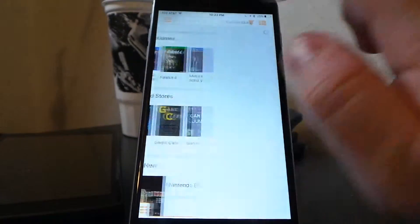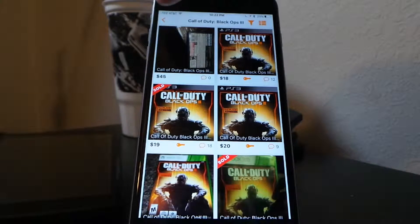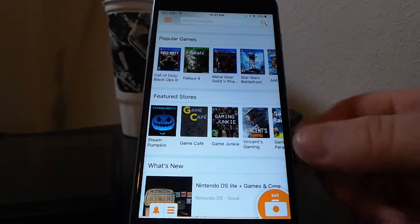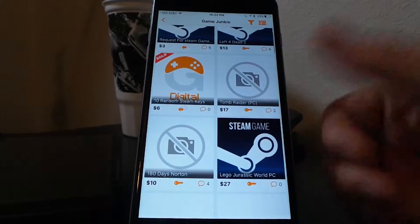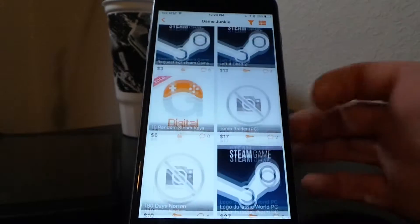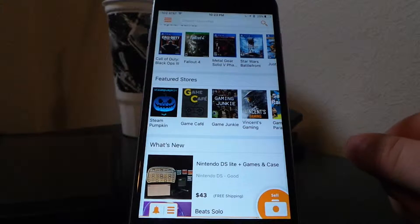For example, if you go to Call of Duty, it will show all the listings for Call of Duty Black Ops 3 — all the different posts that people have made. These posts are from both stores and regular people. Down here are the featured stores; if you click on one, it takes you into their store where you can buy exclusively from them. I don't normally buy from stores because their prices tend to be higher than individual sellers.